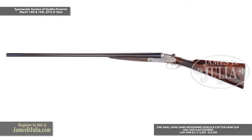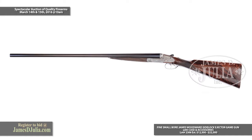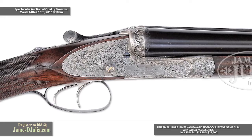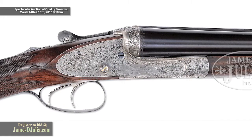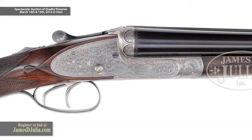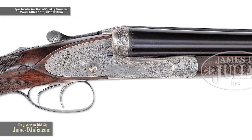My name is Francis Lombardi, I'm the Department Head for Firearms here at the James Julia Auction Company. I'm here today to talk to you a little bit about our upcoming March 14th and 15th auctions, particularly about the James Woodward Side Lock Ejector Game Gun cased with accessories — lot number 2306, featured in our extraordinary auction on March 15th.